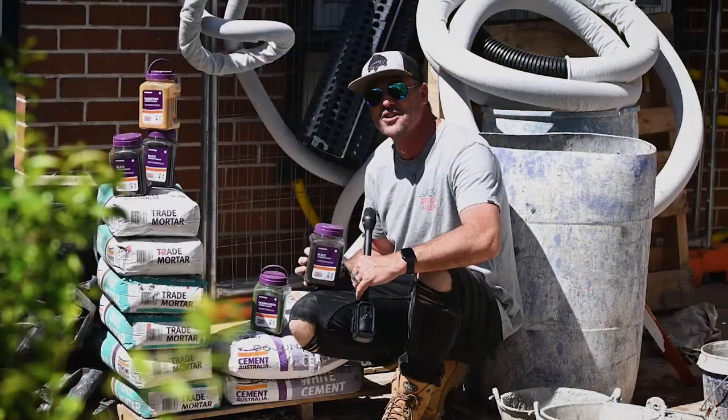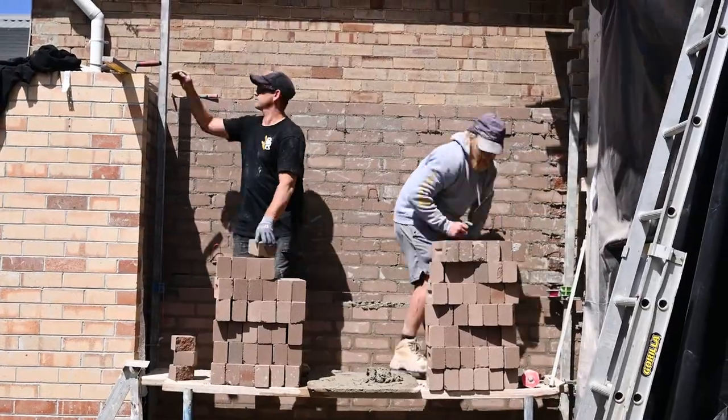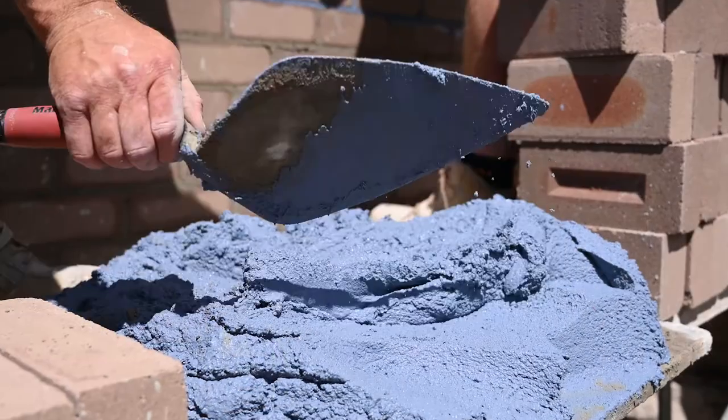We're on site here with Bond Rich and the boys from BR Masonry. They're out the back slinging some mud, the bricks are going up, and we've got some pretty awesome colored mixes going down. Let's go out back now and check it out, see what the boys are up to.